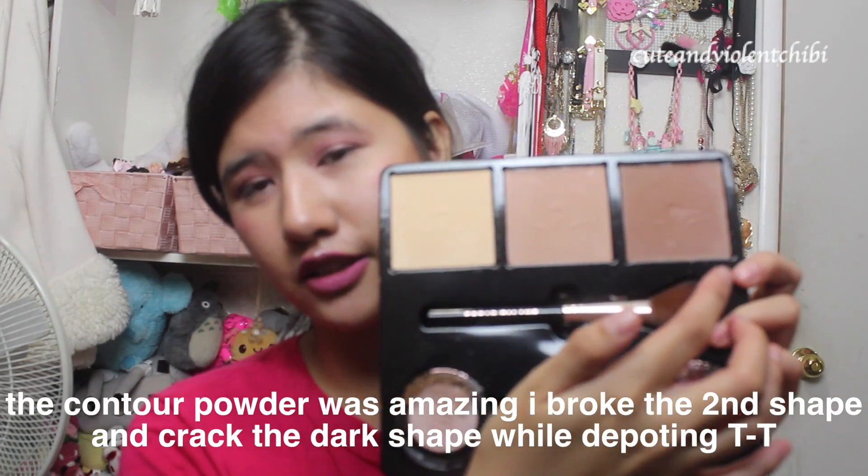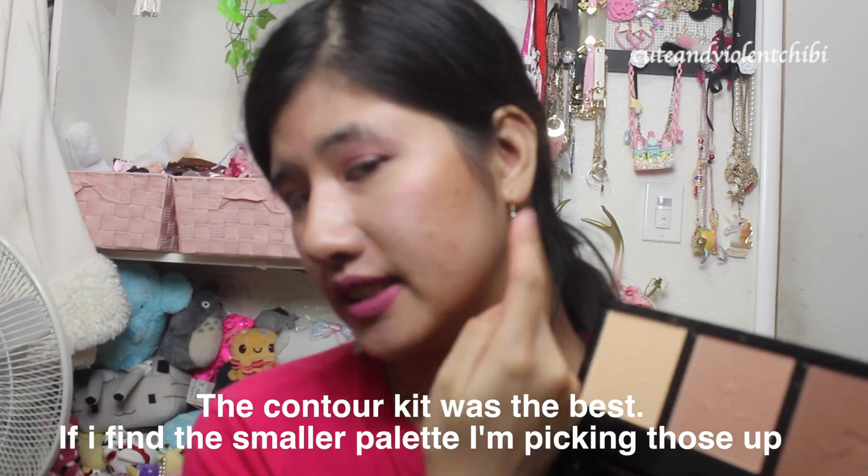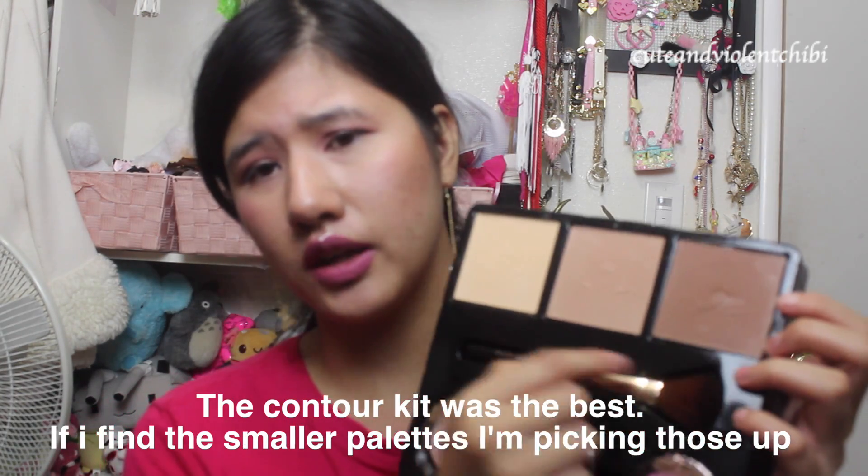Let's start with the first small one — the contour kit. It came like this. The top 3 shades are set in but not glued in tightly, so you can just pull them off. I have used this color on the side of my cheek right now and I'm loving it. I am definitely keeping the contour kit. After I pop it open, I don't really like the brush since I have my own brushes.